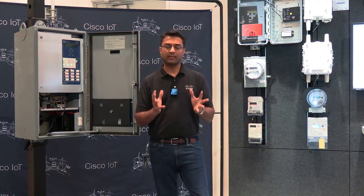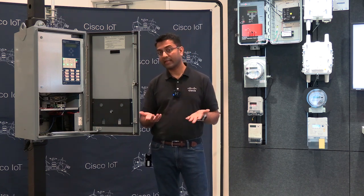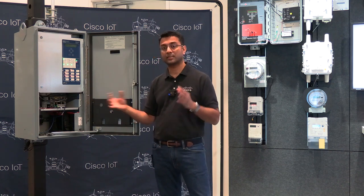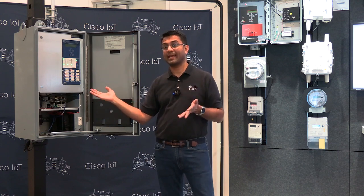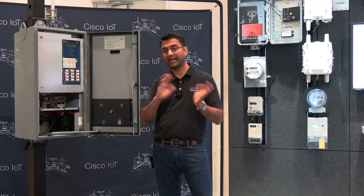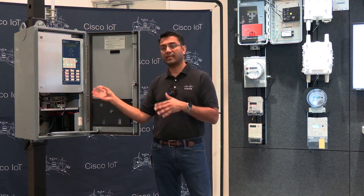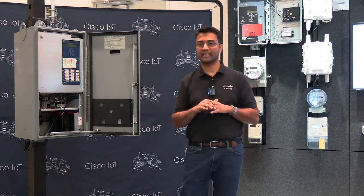With distribution automation, we want to connect edge assets and remote assets and be able to monitor them. On my right, you can see the IR1101 product that's specifically built for distribution automation. It's connected to an SCL recloser that allows customers to read out and manage their power on the grid. The connectivity is via a WAN backhaul or an LTE backhaul back to the release control center.